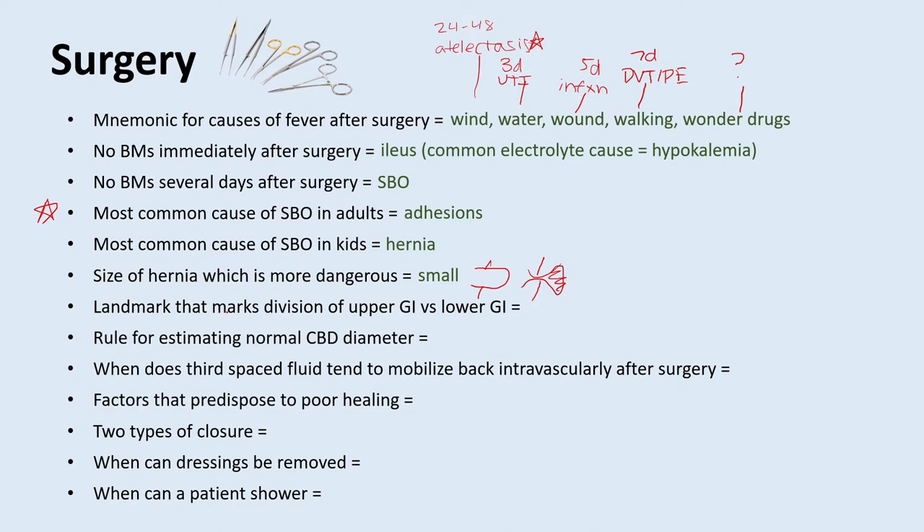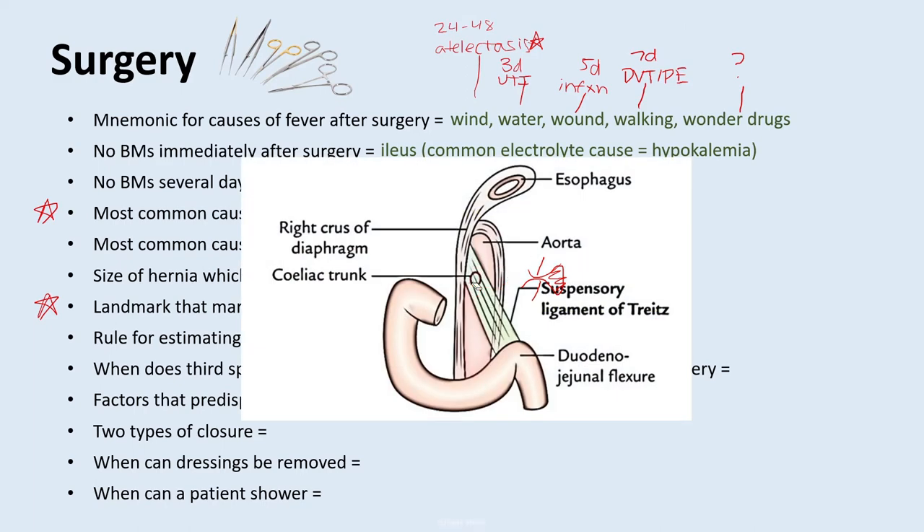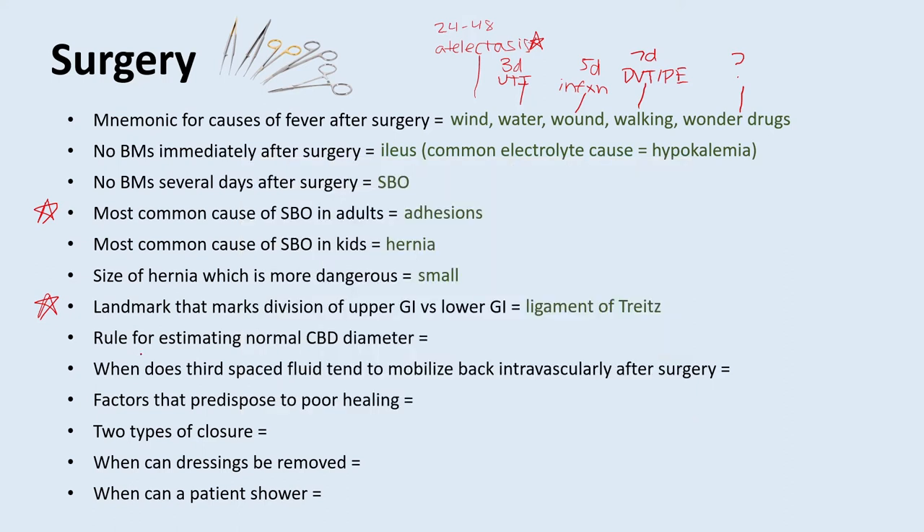What is the landmark that marks the division of the upper GI tract versus the lower GI tract? This is the ligament of Treitz — a question you will definitely receive on your surgery rotation. Here is a graphic: you have the first, second, and third parts of the duodenum, and once you get to the suspensory ligament of Treitz, everything above is upper GI and everything below is lower GI. What is a rule for estimating normal common bile duct diameter? It's five millimeters plus one millimeter per decade over the age of 50. So a 70-year-old woman could have a common bile duct up to seven millimeters and that would be considered normal.